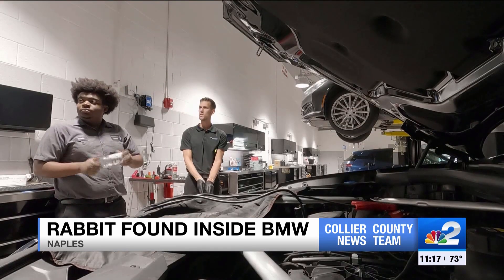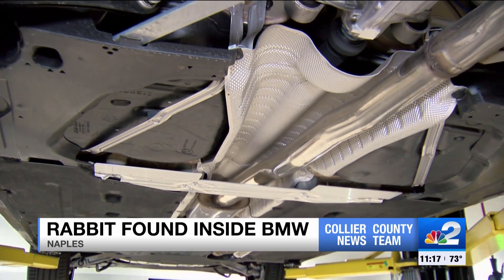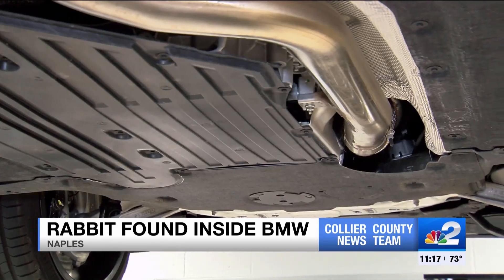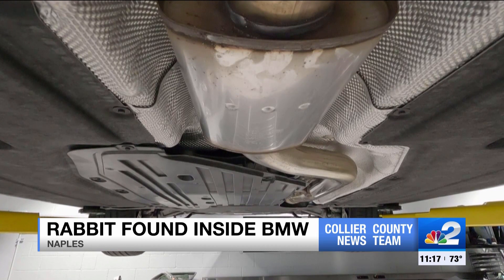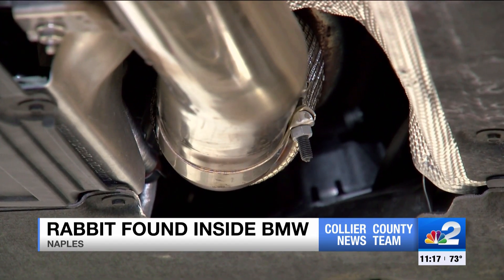It was a routine service that came in. Kyle was overseeing a younger mechanic on the job. The two were just about to start the oil change when all of a sudden they noticed the scratching noise coming from that vicinity. What could it be? A bad part? A leak of some sort? A critter cramped up under the car? Now they were on to something.